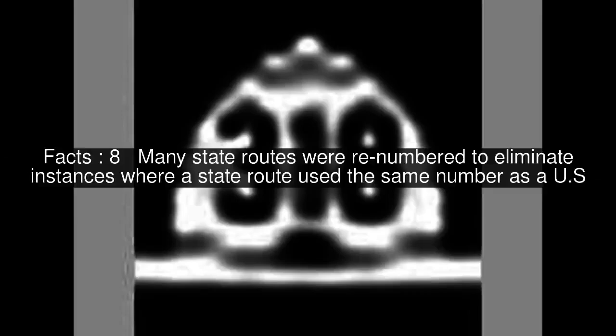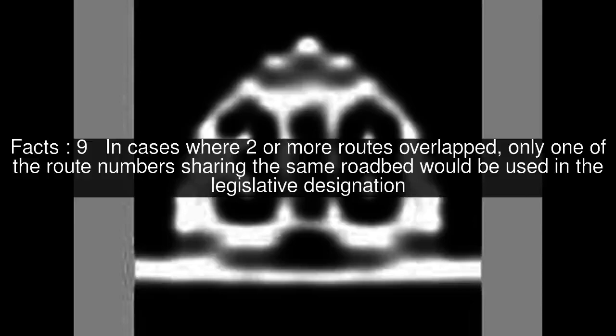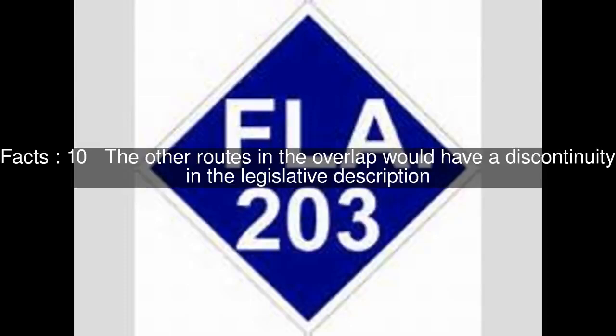Many state routes were renumbered to eliminate instances where a state route used the same number as a U.S. route. In cases where two or more routes overlapped, only one of the route numbers sharing the same roadbed would be used in the legislative designation. The other routes in the overlap would have a discontinuity in the legislative description. For example, the stretch of highway between Green River and Crescent Junction is legislatively designated only Interstate 70.